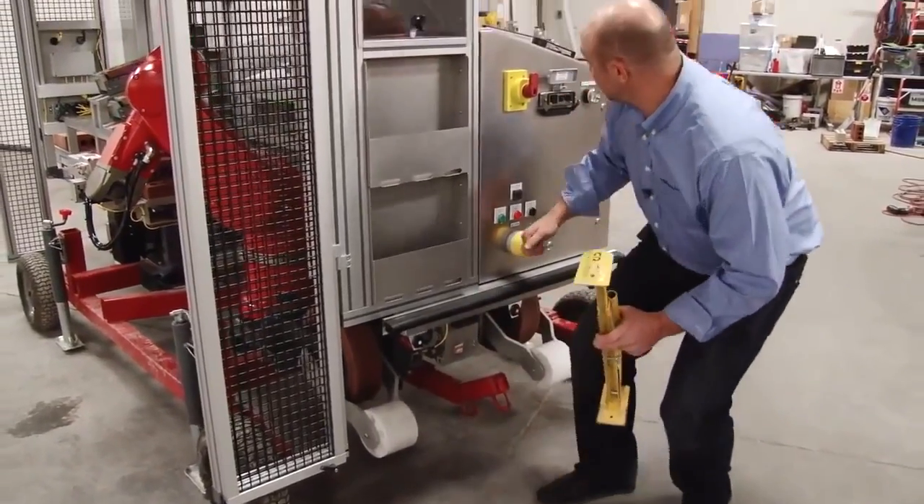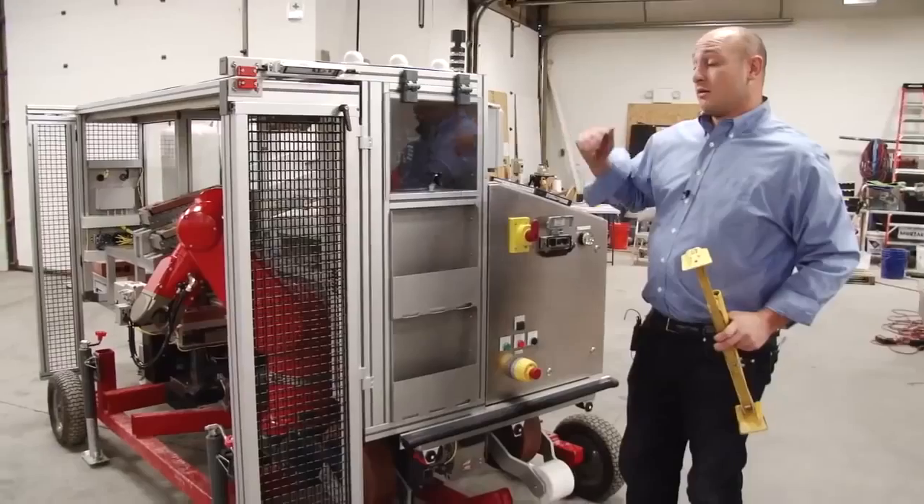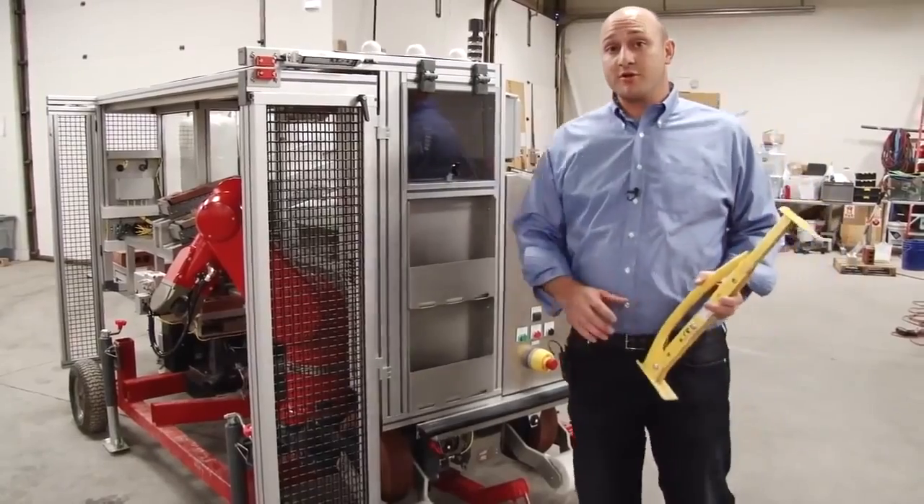Additional safety features include sensors, bumpers, stops, warning lights, and alarm sounds. This is our SAM 100 system.